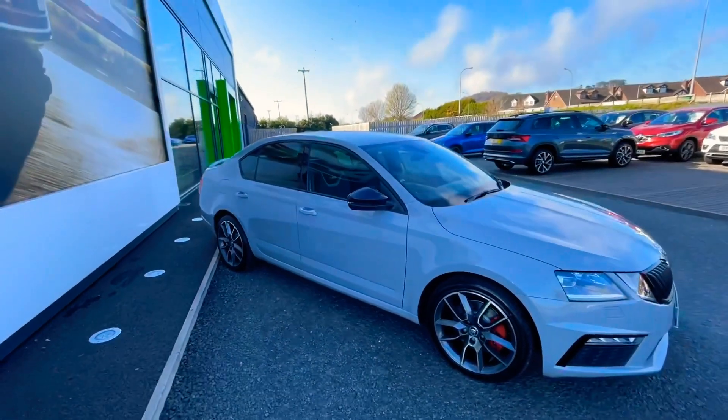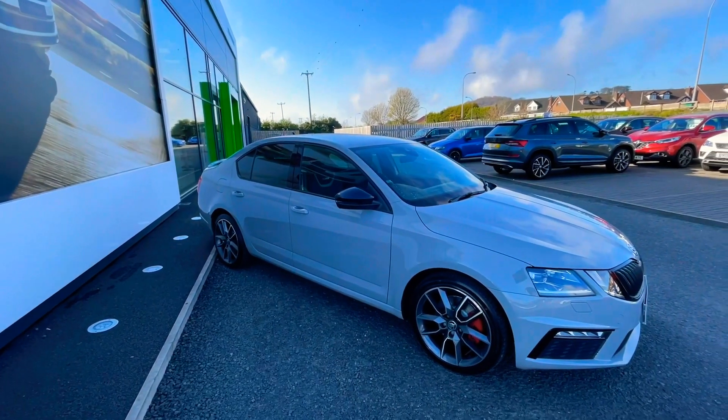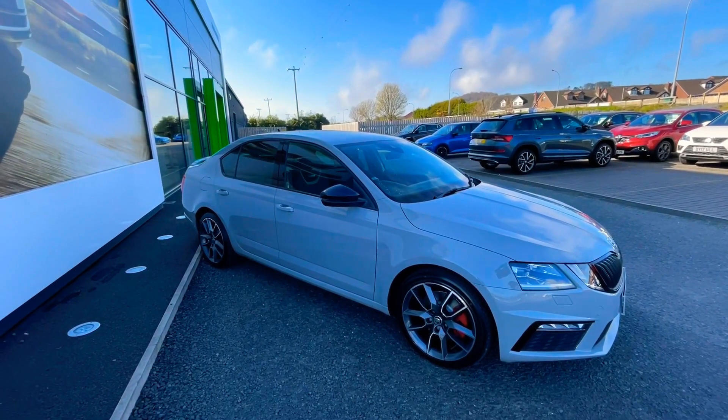As I say, this one probably won't hang around for long — it is quite a rare model. So if you're interested in this car or any of the other vehicles on our website, please don't hesitate to give us a call. Thank you.